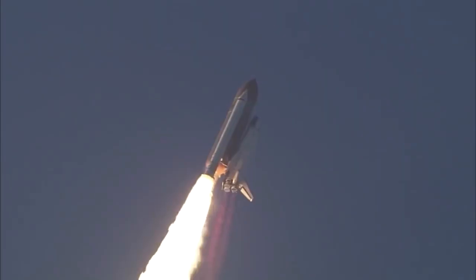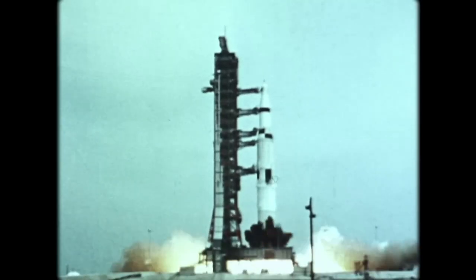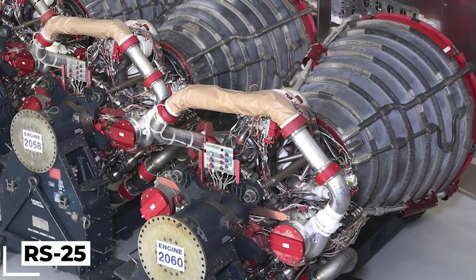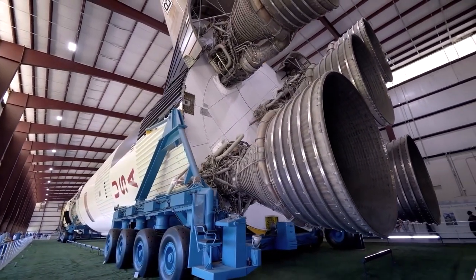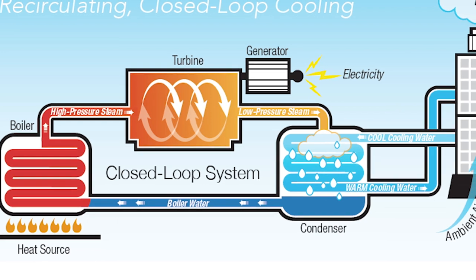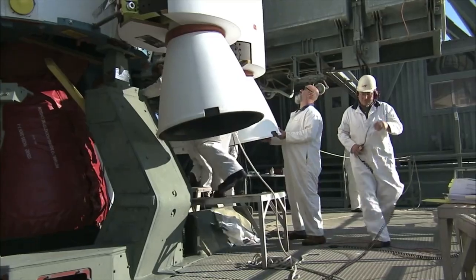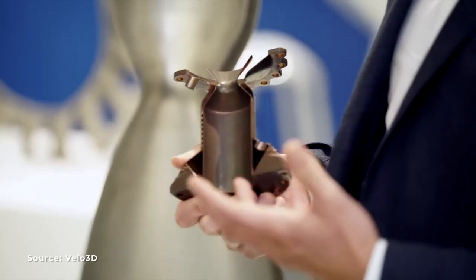Some of these advancements include the development of more efficient fuels, the invention of multi-stage rockets, and the creation of reusable rocket engines. One of the most significant innovations in recent years is the development of the RS-25 engine. Used on the space shuttle and now being repurposed for the upcoming Space Launch System, or SLS, the RS-25 is a marvel of engineering. It features advanced technologies like a closed-loop regenerative cooling system, which improves efficiency and allows the engine to be reused multiple times, reducing the cost of space missions.